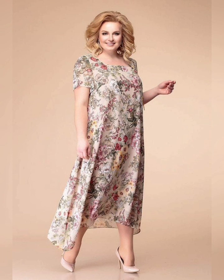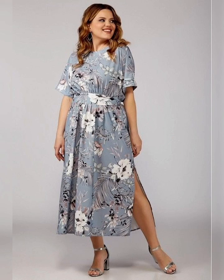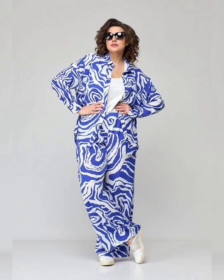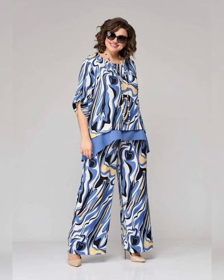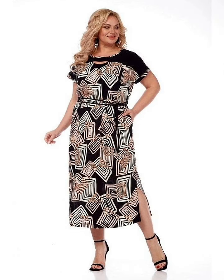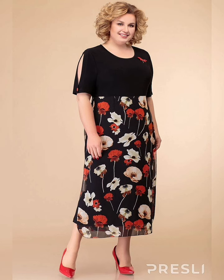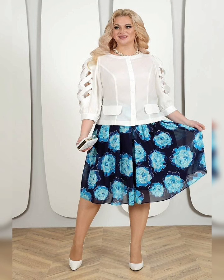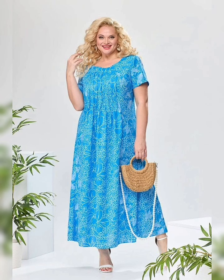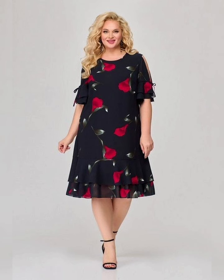When shopping for flowy plus size dresses, it's important to consider the fit and fabric of the dress. Look for dresses that are comfortable and breathable, such as cotton, linen, or chiffon. Choose fabrics that drape well and are not too stiff or clingy. Avoid dresses that are too tight or too loose, as they can be unflattering.